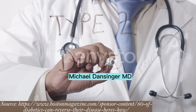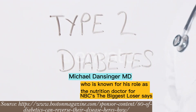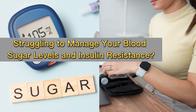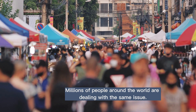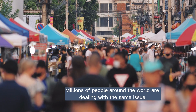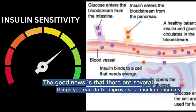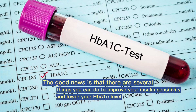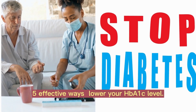Michael Danzinger, MD, who is known for his role as the nutrition doctor for NBC's The Biggest Loser, addresses a key concern: Are you struggling to manage your blood sugar levels and insulin resistance? You're not alone. Millions of people around the world are dealing with the same issue. The good news is that there are several things you can do to improve your insulin sensitivity and lower your HbA1c level. In this video, we'll be sharing 5 effective ways to do just that.